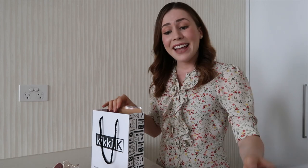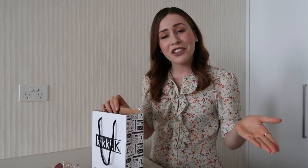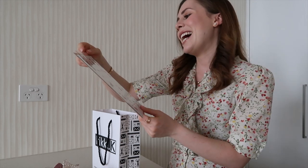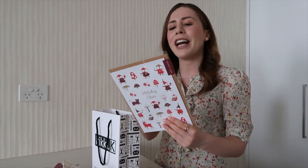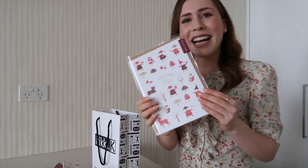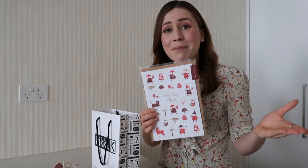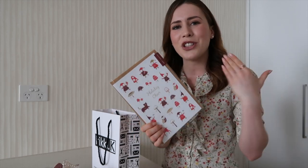When I bought those, the sales assistant said I could actually get something for free, so I decided to get this 'Holiday Cheer' advent card. I've never bought one of these before, but it says 'pop open the windows to reveal prompts that will inspire you to have a meaningful and joyful Christmas.' So each day you open up a little tab and I'm guessing there might be some sayings inside. We can do that together when I do Vlogmas — so stay tuned!